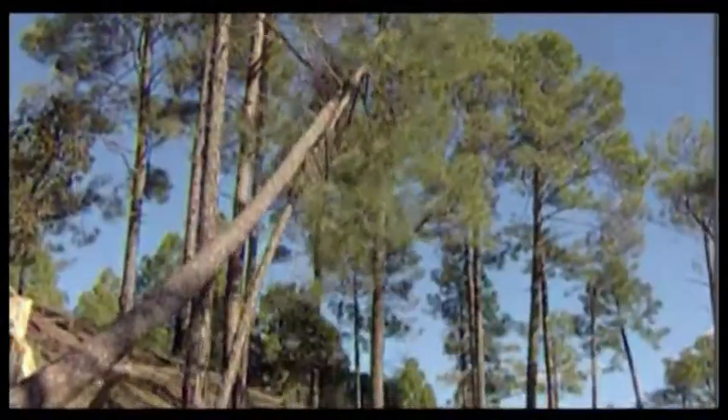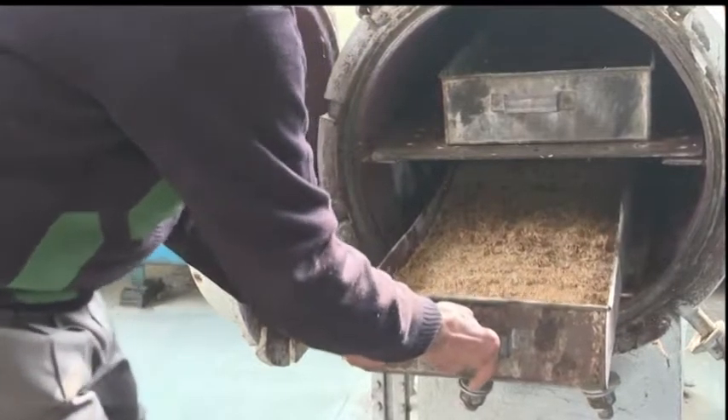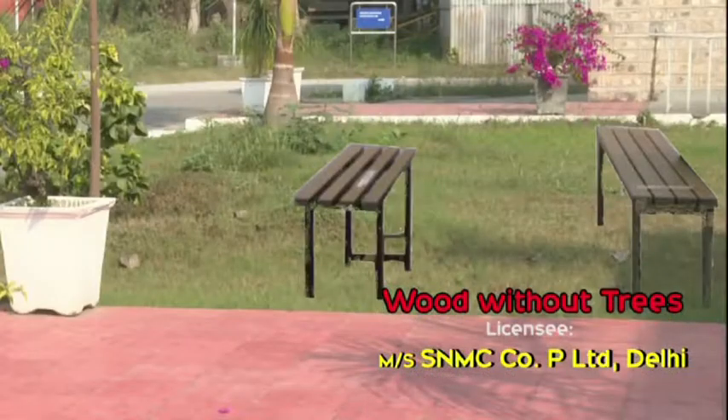Demand of building timber is fast depleting green forest cover. But here is wood without trees. It uses rice husk and binders to extrude sections for use in doors, windows and furniture.